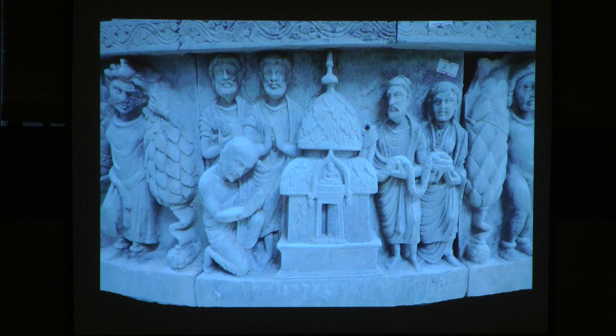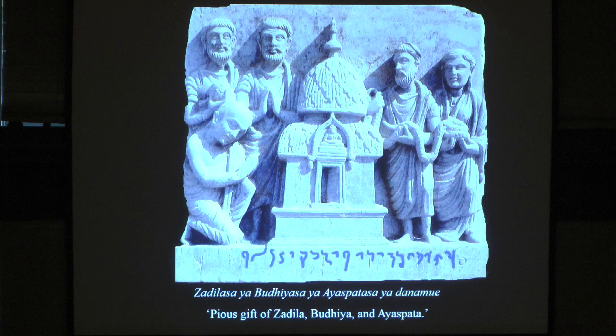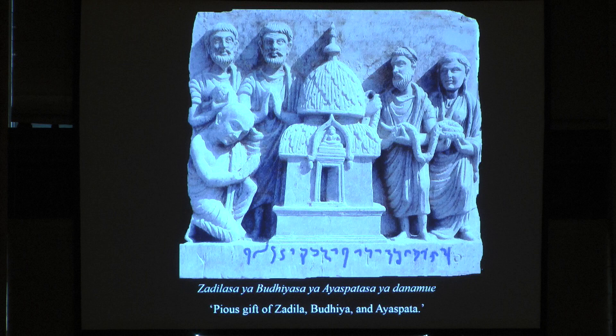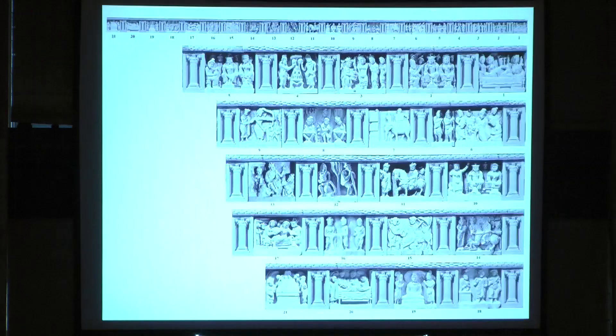Above that you have Buddhas — or Pratyeka Buddhas, or just generic Buddhas — showing this is another world. On the top of that there's a Harmika and the Chatravali. Very importantly, here we have the donors who made the stupa and the inscription. The inscription was read by my good friend Richard Salomon and published. It says the pious gift of Sadila, Buddhiya, and Ayaspata — Buddhiya is an Indian name, Sadila is a Greek name, and Ayasa is a Scythian name. So one Greek, one Indian, and one Scythian got together and made the stupa — one of the earliest stupas in Gandhara and in the world.